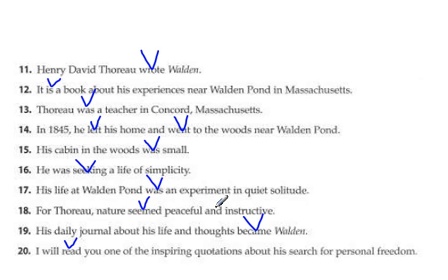Now that we've got our verbs, we're going to go through and find our subjects. Who wrote? Henry David Thoreau. What is? It is. 13, who was? Thoreau was. 14, who left and went? He left and went — it's the same subject with two verbs. 15, what was? The cabin. 16, who was seeking? He was. 17, what was? His life was. 18, what seemed? Nature seemed. 19, what became? His journal became. And 20, who will read? I will read.